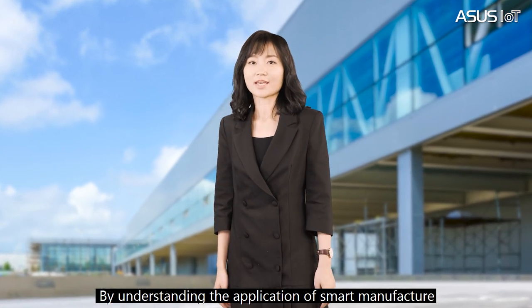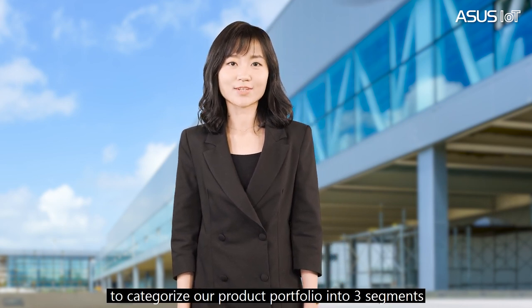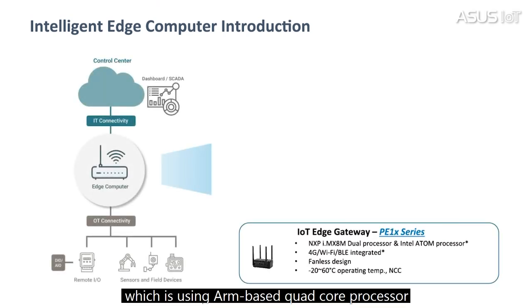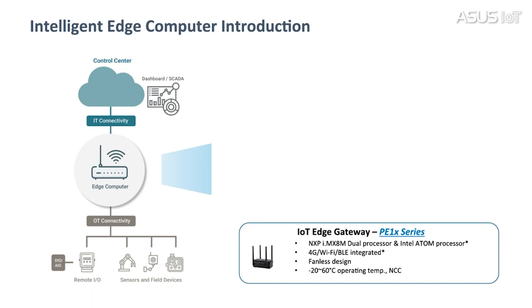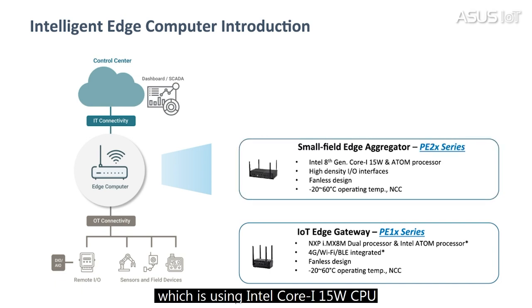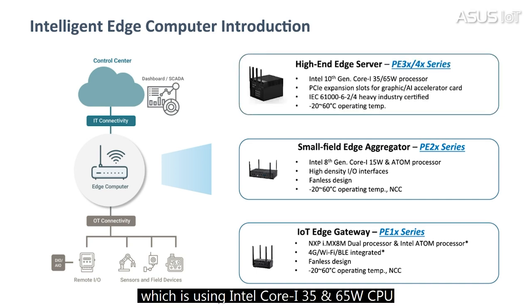By understanding the application of smart manufacturing, ASUS defines its product strategy by categorizing the product portfolio into three segments. First, the entry-level model using an ARM-based dual-core processor, which balances power consumption and computing power. Second, the mainstream-level model using an Intel Core i 15-watt CPU, featuring more interfaces and computing power. Third, the high-end level model using an Intel Core i 35W and 65W CPU, featuring three PCIe expansion slots for graphics, I/O, and AI accelerator cards.